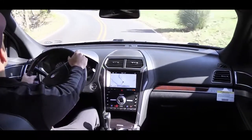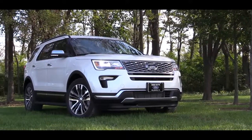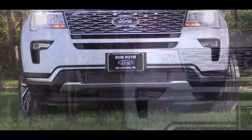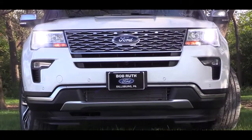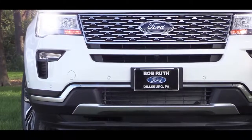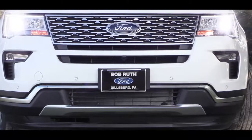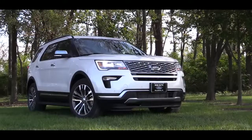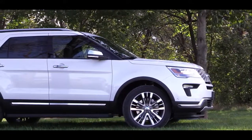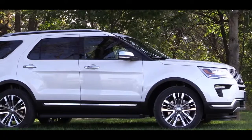Now let's check out the exterior. Up front, LED headlights with an automatic feature come standard on every single trim level. Limited and up also get LED fog lights and LED signature lighting within the headlights. The grille design and front bumper differ among trims — the Sport gets more black accents, the Platinum gets more chrome. Moving to the side, the base gets black door handles and mirrors, the XLT gets body-color handles.